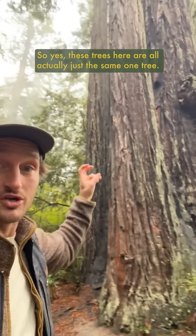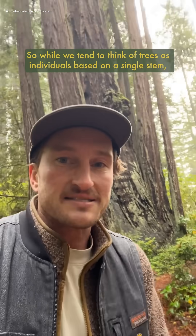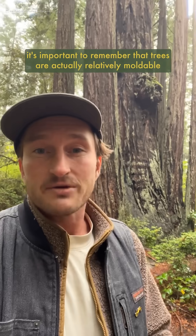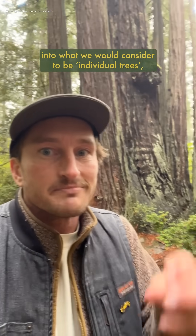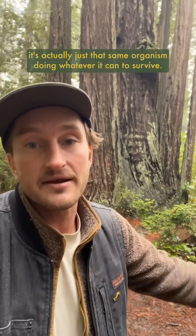So yes, these trees here are all actually just the same one tree. While we tend to think of trees as individuals based on a single stem, it's important to remember that trees are actually relatively moldable and adaptable organisms. Nature is wiggly, and when they sprout new shoots that eventually grow into what we would consider to be individual trees, it's actually just that same organism doing whatever it can to survive.